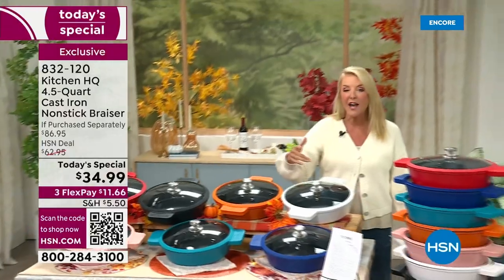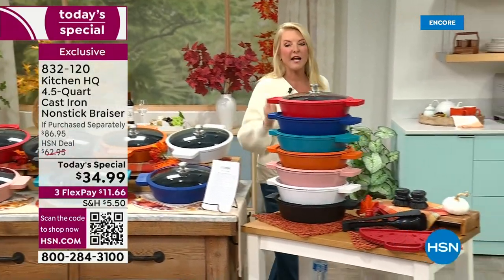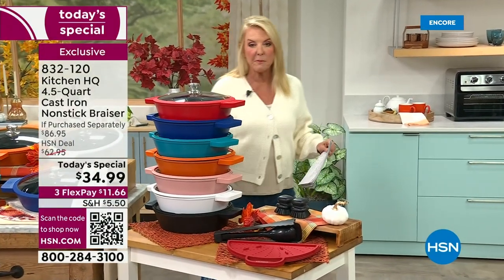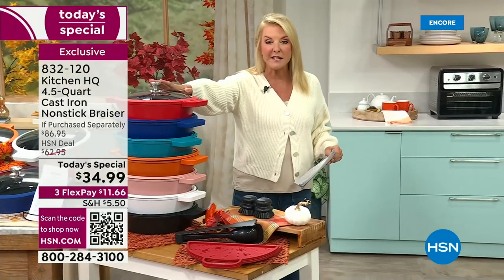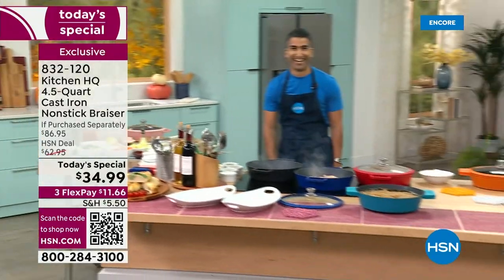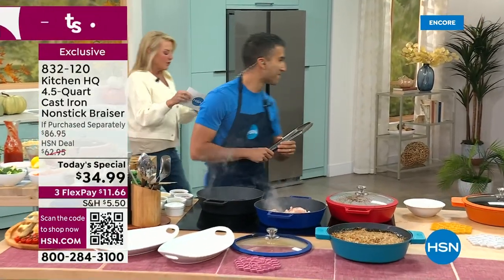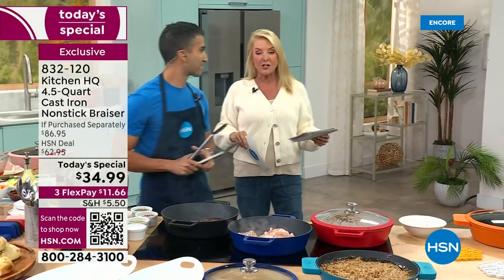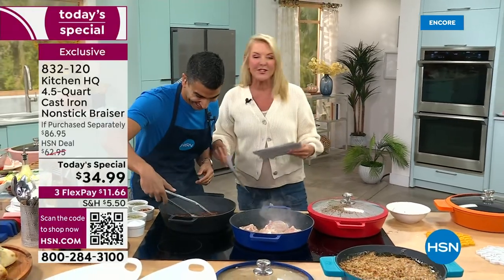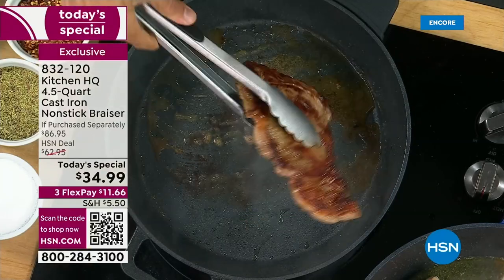Every single cast iron nonstick we've done in the HQ line has quickly become a huge customer pick, and I think this is destined to be the same. Joining me tonight is a cookbook author, TV personality, and graduate of the New York City French Culinary Institute — with restaurants in New York and Toronto. Welcome back, Chef.